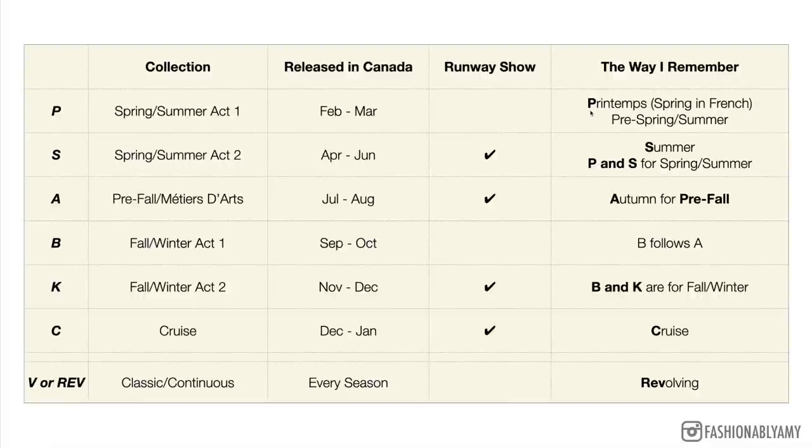For me, I remember P as being the spring/summer act one collection because 'p' is in 'printemps,' which is spring in French. 'Pre' also kind of stands for act one, so sometimes they say spring/summer act one, and sometimes you can also say pre-spring/summer collection — it's the same thing. So if a collection was referred to as 20p, you would know it came out in the spring/summer act one collection in 2020, released around February or March.